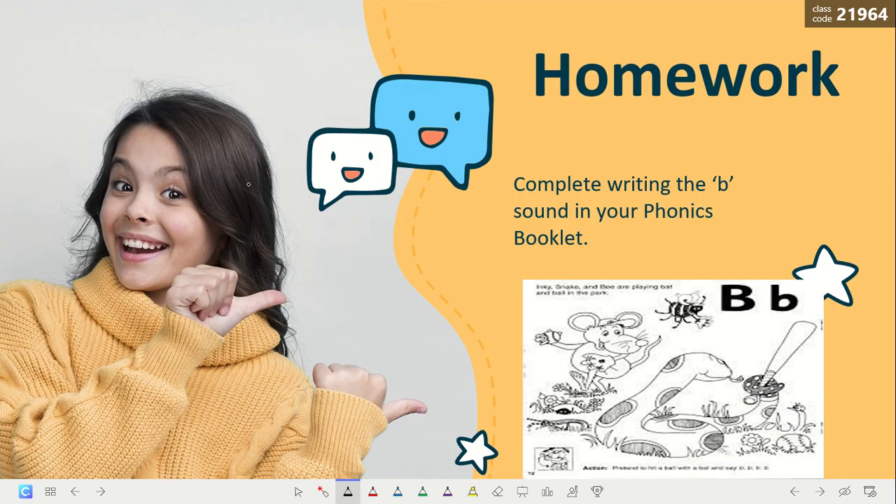Now, for your homework, I want you to do this task. That's all for today. Thank you. Goodbye.